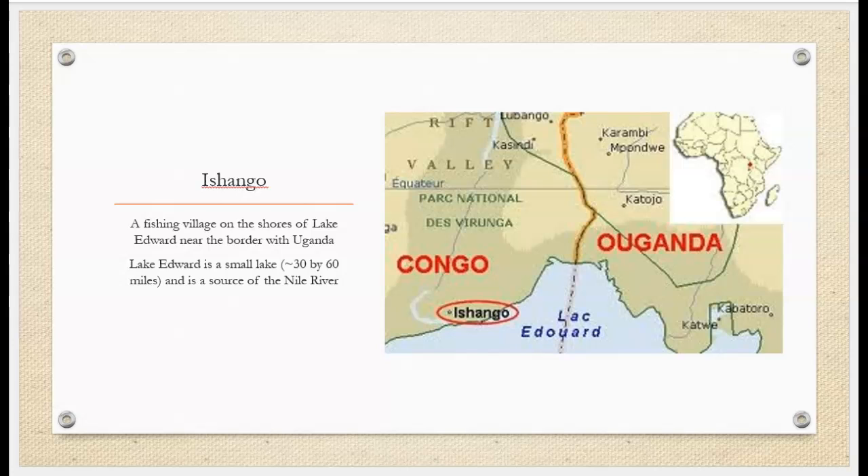Lake Edward is a small lake and is a source of the Nile. Some archaeological discoveries made at this site are consistent with later Stone Age occupation, and the human bones that have been found there, while dating back to only 20,000 BC, show robust archaic features. Some archaeologists believe that the early Ishango man was a pre-Sapien species due to these findings.